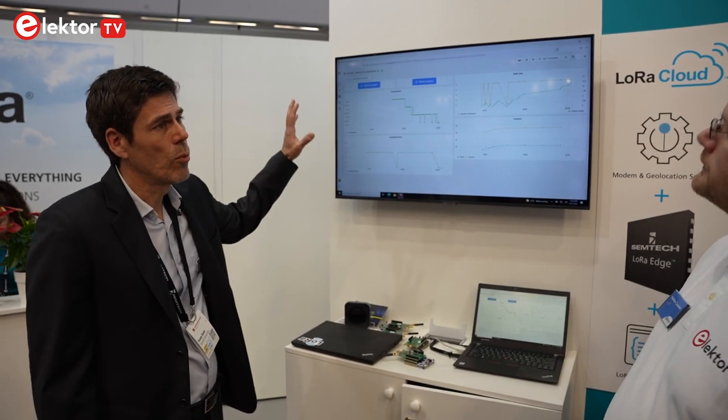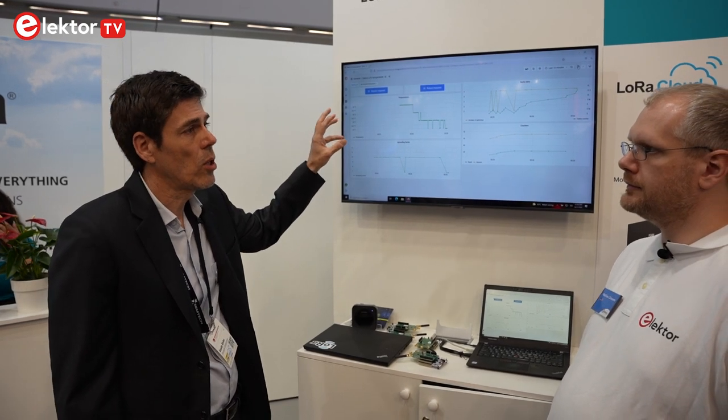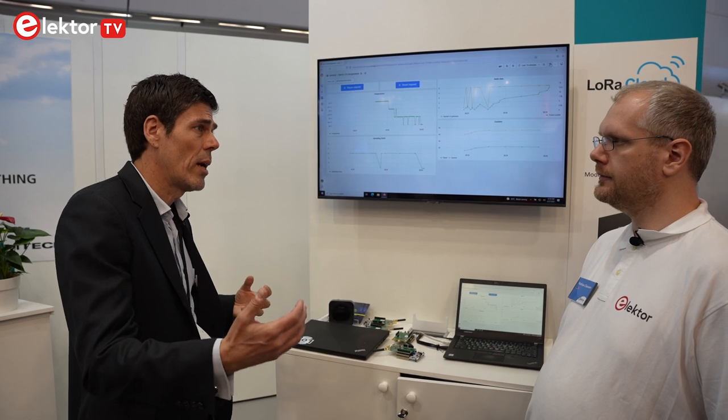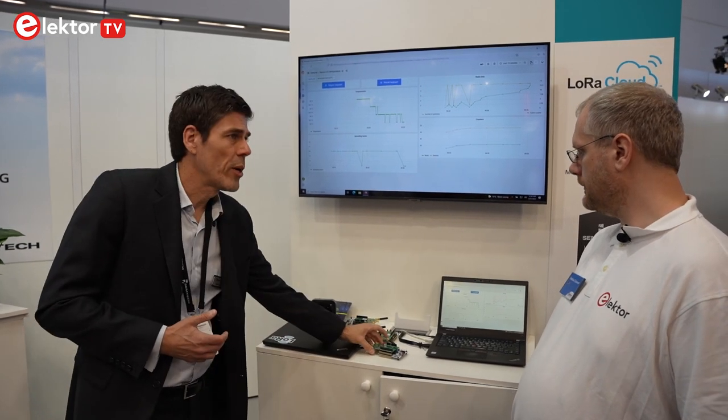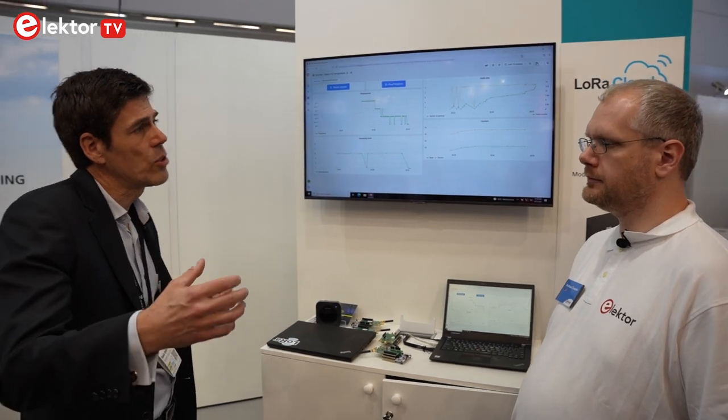What we're demonstrating here today is our newest platform which is called LoRa Edge. LoRa Edge works in conjunction with our LoRa Cloud product. LoRa Edge is the concept of device to cloud. We have an evaluation board here today with one of our products and that product is connected to LoRa Cloud.